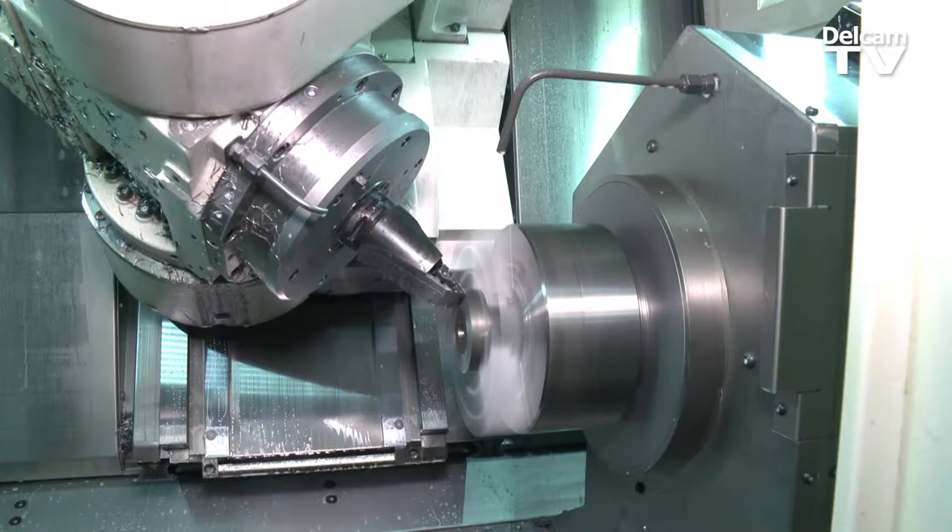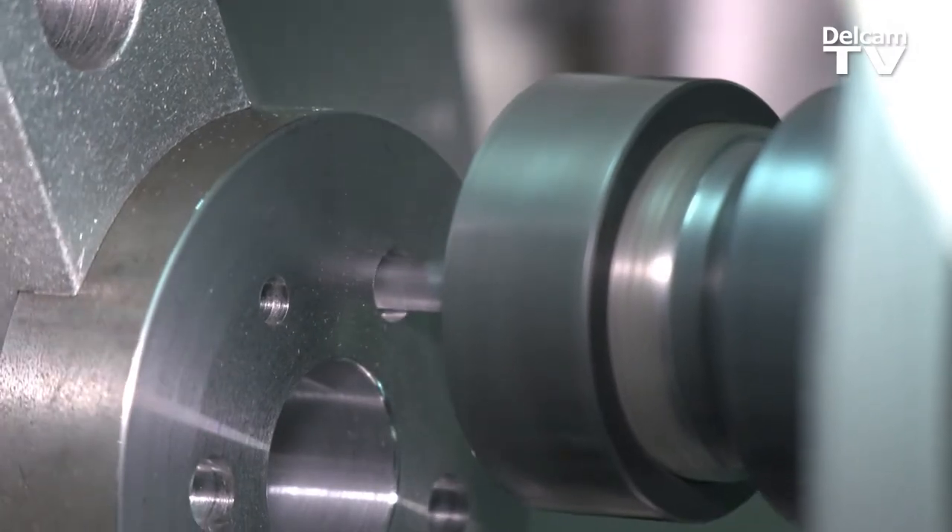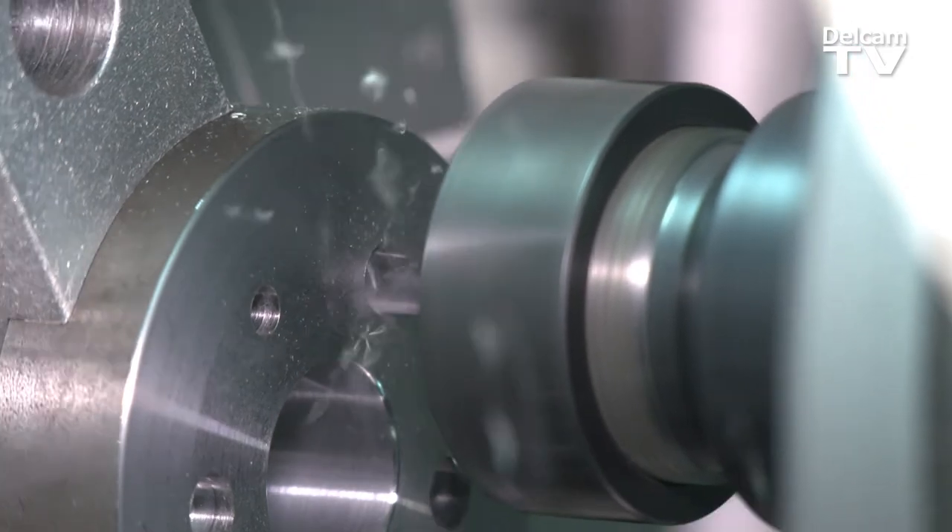The Maltus has kind of opened the door for a lot more complex parts. We're able to do first and second ops on the Maltus. It makes life a lot easier then.